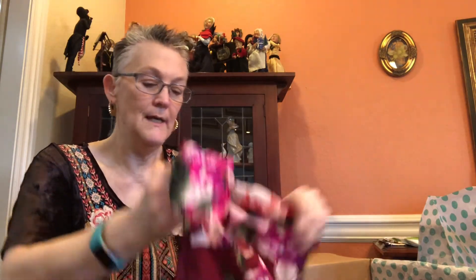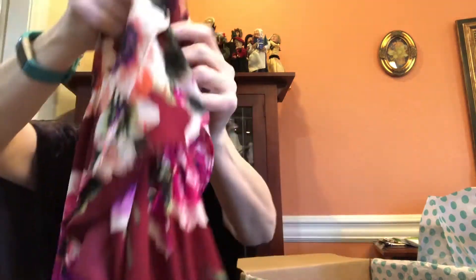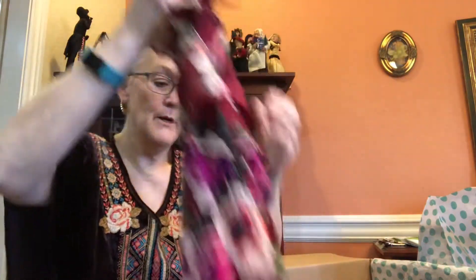This one is by Socialite — also an extra small — a cute little faux wrap sleeveless dress that would be really cute in the spring and summer. I'll get that listed. I'm not familiar with Socialite either; being in rural Arkansas, I don't see a lot of varied brands, so I'm not sure if it's a boutique brand or just something I haven't seen.